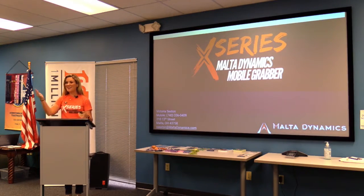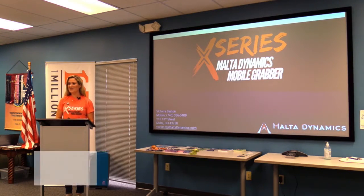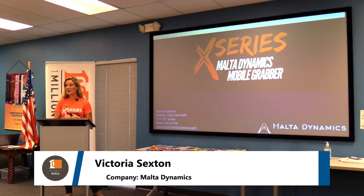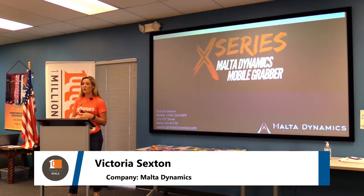Good morning everybody. My name is Victoria Sexton — I grew up in Ocala, so I'm really excited to present in front of a panel of my peers and neighbors. I just started working for a really cool company called Malta Dynamics. We're still considered a startup, based out of Ohio, and we make people-worn safety harnesses — things that keep you safe on the job and get you home safely to your family.